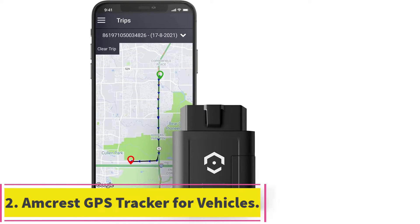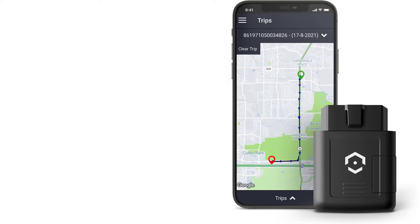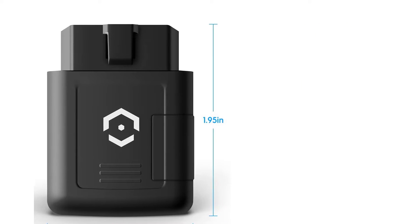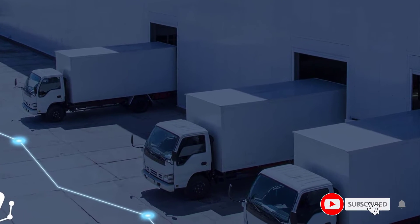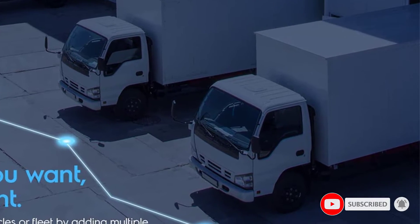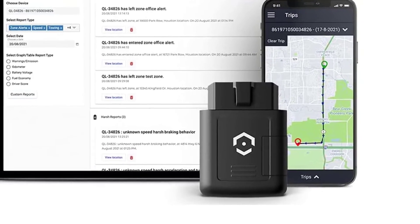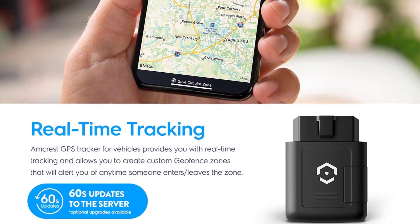At number two, the Amcrest GPS Tracker for vehicles is compact and 4G LTE, making it a perfect vehicle tracking device. Its sleek design allows it to be highly concealable for tracking purposes. Keep track of your car or truck and the occupants inside with real-time updates every five seconds on a smartphone and PC.